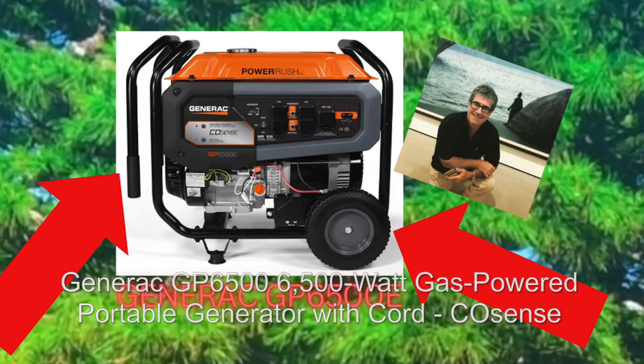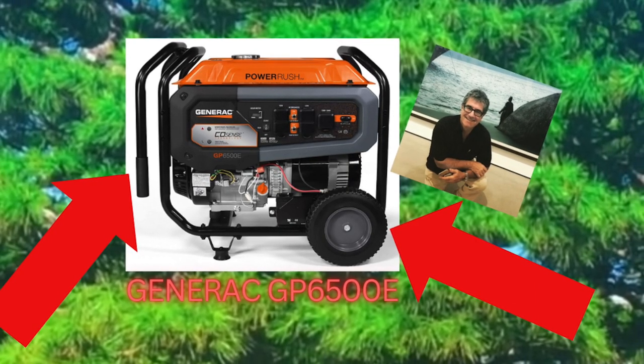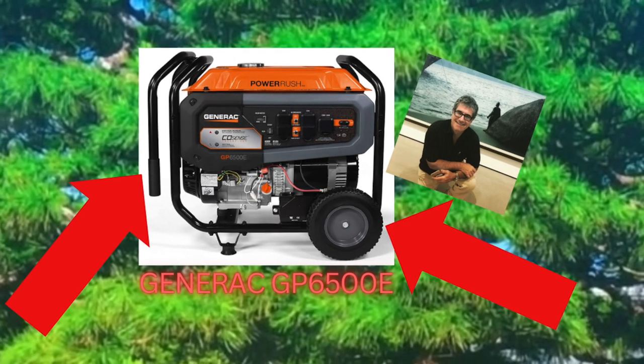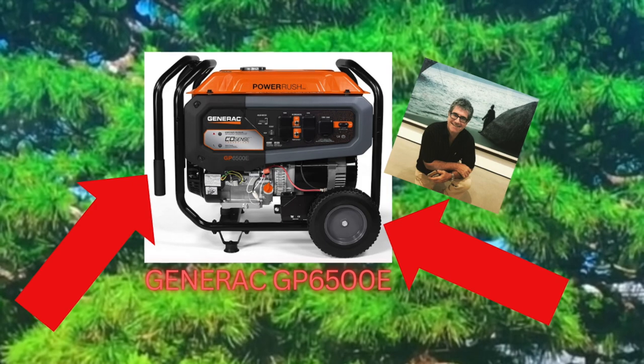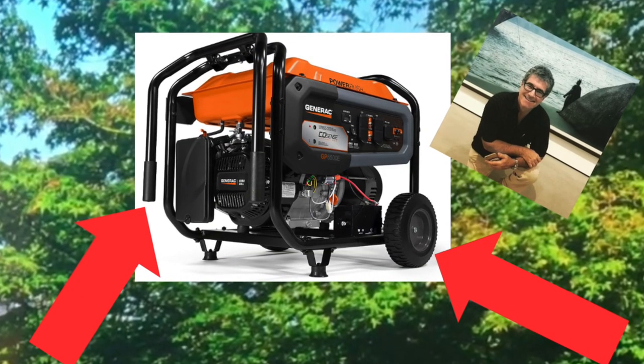Generac 6500 watt portable generator with CO sensing — what a great generator. Beautifully laid out, it's got handles on the left. You can see you pick it up and roll it. The wheel kit is included with this one. It's a very clean design.